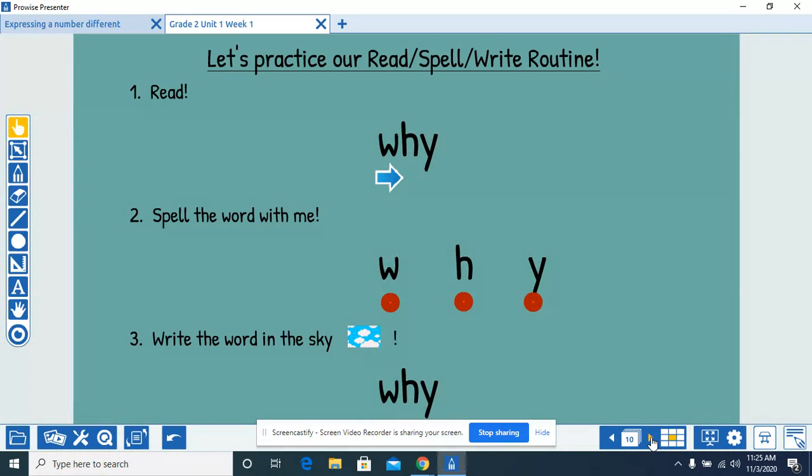Read the word with me. Why. Spell the word with me. W-H-Y, why. Write the word in the sky. W-H-Y, why.